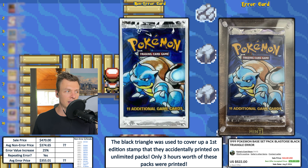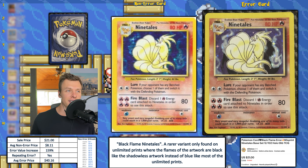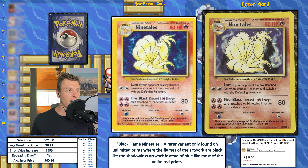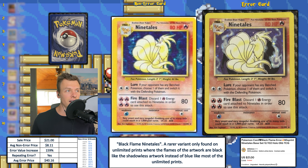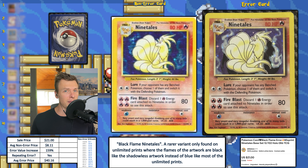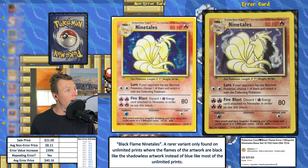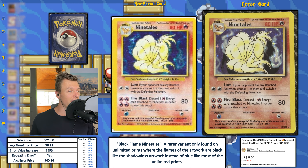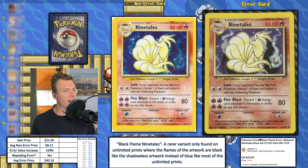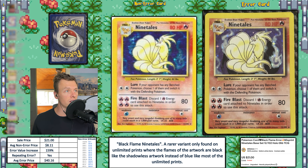Next up, we have a base set Ninetales with the black flame error. The flame engulfing Ninetales is black when it's supposed to be blue. Every shadowless Ninetales has the black flame, and some people will incorrectly call that the black flame error — it is not. It's for the regular base set with the shadow on the right of the card. This one sold for not a lot of money; the average error price is $40.16. It was an auction, so you don't fetch as high a price, but the buyer got a good deal on this one.